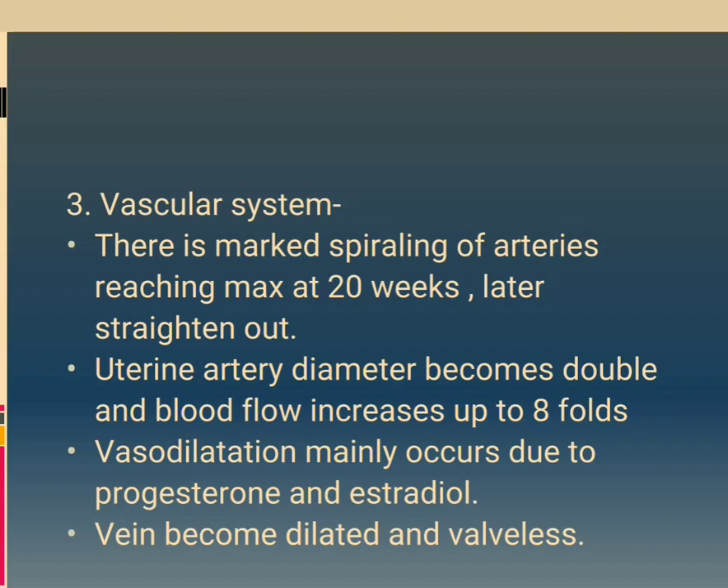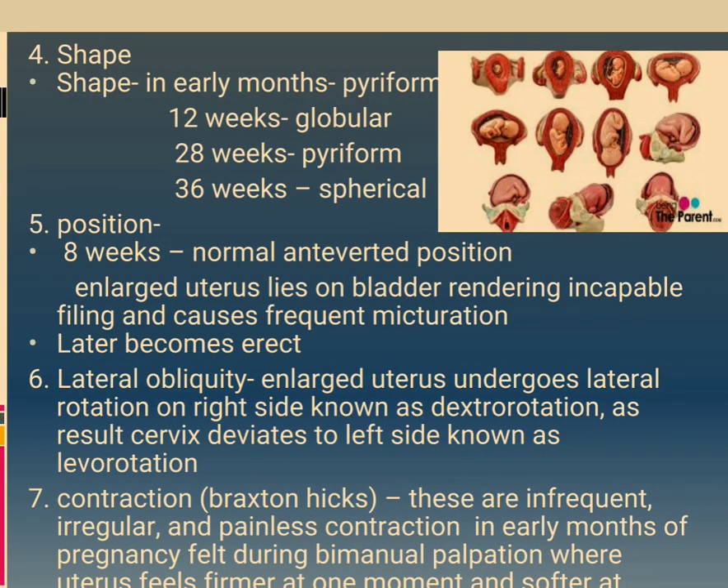Veins become dilated and valveless. Shape: early months — pyriform; 12 weeks — globular; 28 weeks — pyriform; 36 weeks — spherical. Position: at 8 weeks, normal anteverted position. Enlarged uterus lies on the bladder, rendering it incapable of filling and causing frequent micturition, later becoming erect. Lateral obliquity: the enlarged uterus undergoes lateral rotation to the right side, known as dextrorotation, causing the cervix to deviate to the left, known as levorotation.